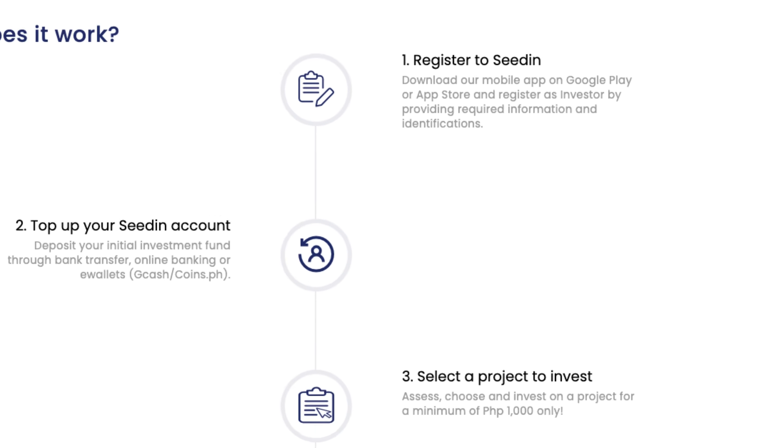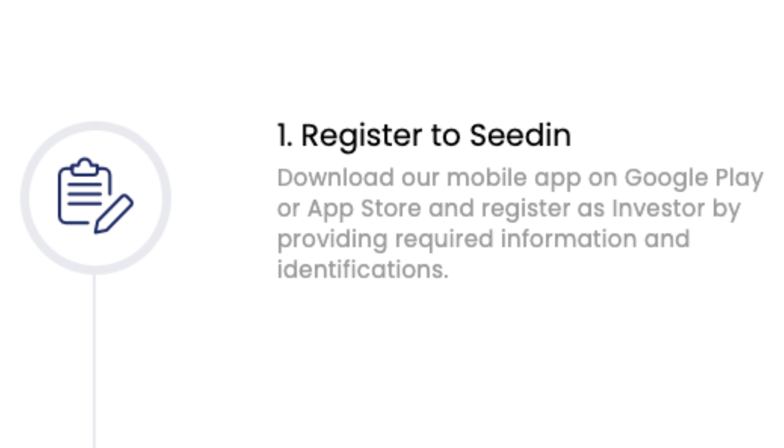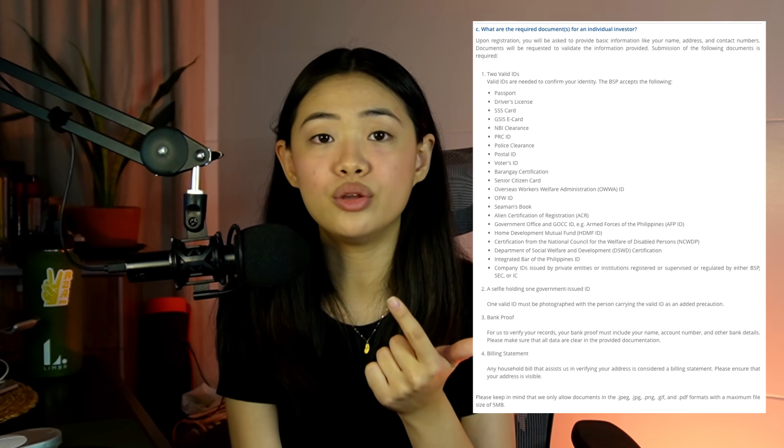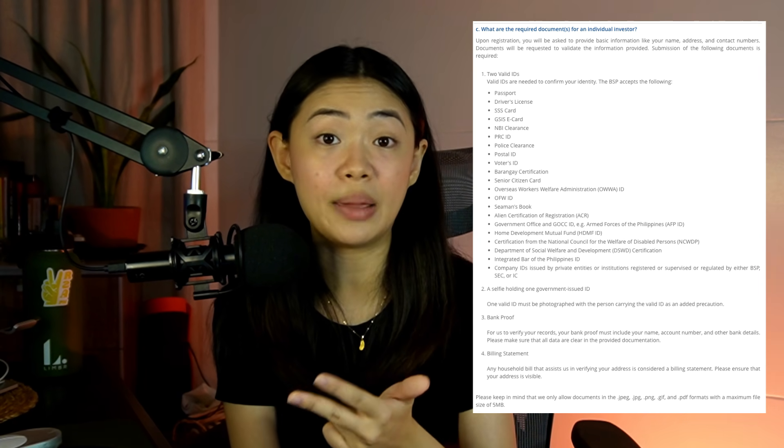Let me quickly run you through the account-making process and how to navigate the SeedIn website or app — it's very straightforward. First, you register either through the app or the website using necessary information: IDs, proof of bank account, and proof of address or a billing statement.